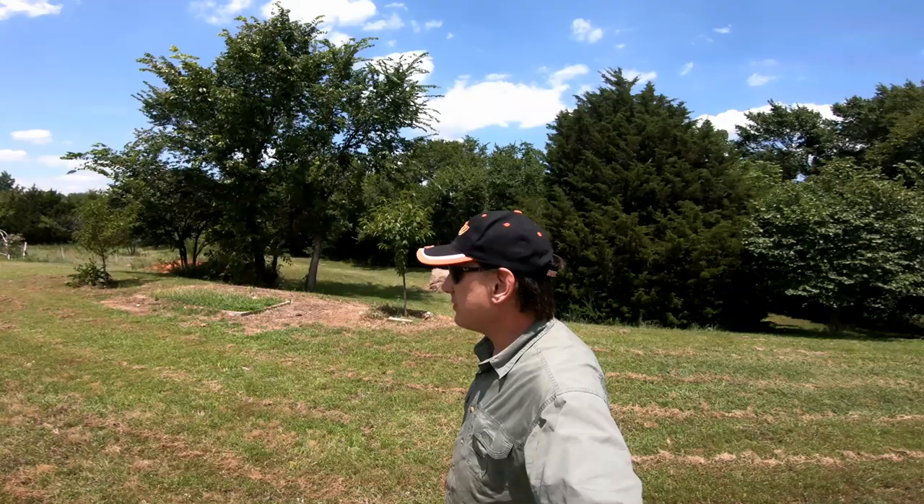Hey folks, welcome back to Jerome B. Farm and Homestead. It's going to be a quick update for a little bit before the middle of July, so I'm going to walk through the garden, show you the chickens, and that's about it. It's going to be a short one.